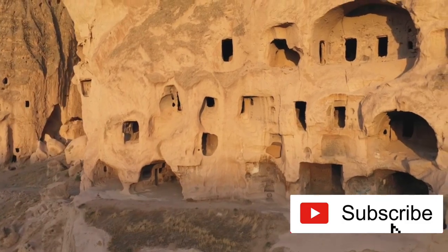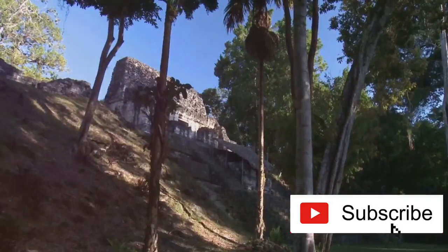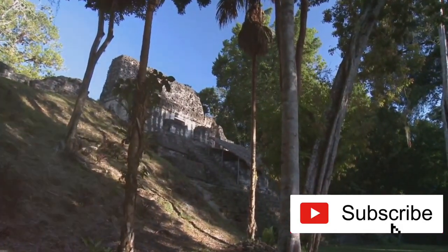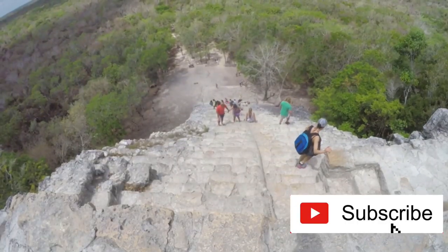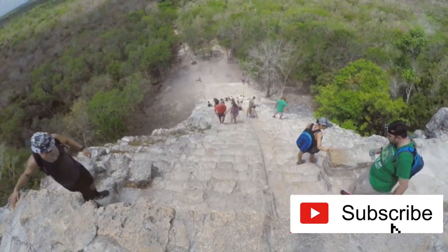Montezuma Castle was more than a residential complex. It's believed to have been a community hub for the Sinagua people — think of it as their town center, a place for meetings, storing food and tools, and possibly even for ceremonial activities. Some rooms might even offer insights into their burial practices.